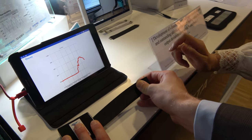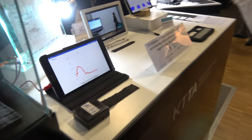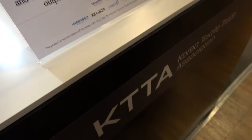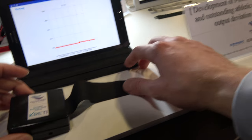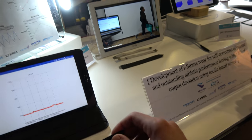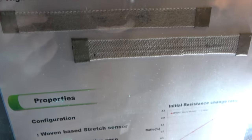It can be measured and manufactured in various forms. It's an application to support healthcare and other applications. This product is a strength sensor — it can detect the change in electrical resistance due to expansion and contraction of the fabric.